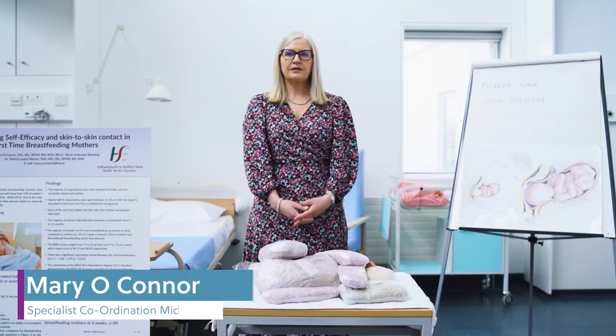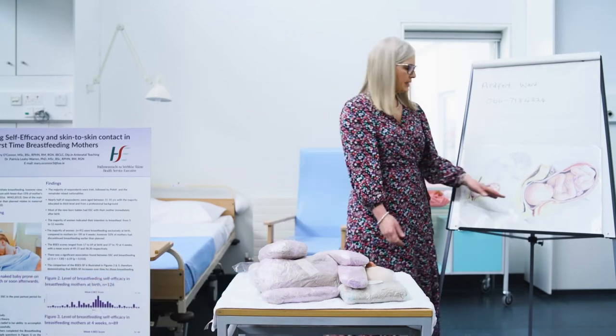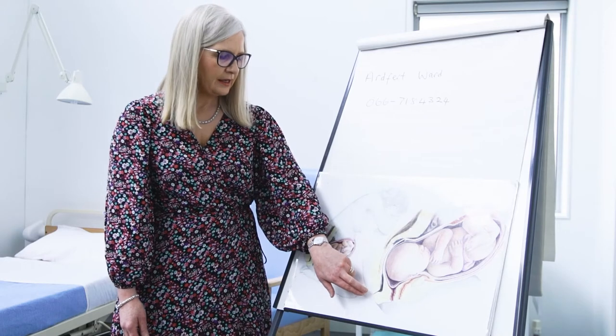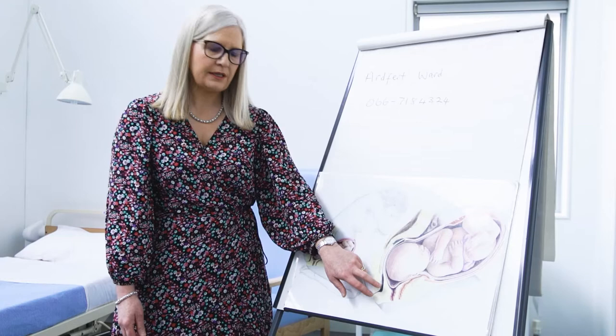The pelvic floor muscle — where is the pelvic floor muscle? If we look at the diagram here, you have your bladder here, the opening of the vagina here, and your back passage here. The pelvic floor muscle is the hammock of muscles protecting your internal organs.